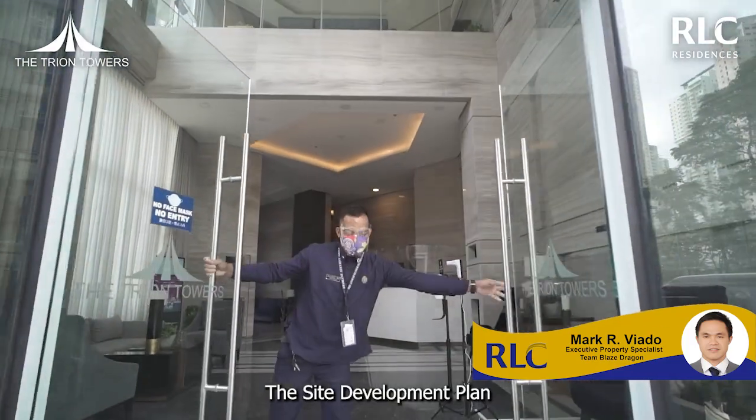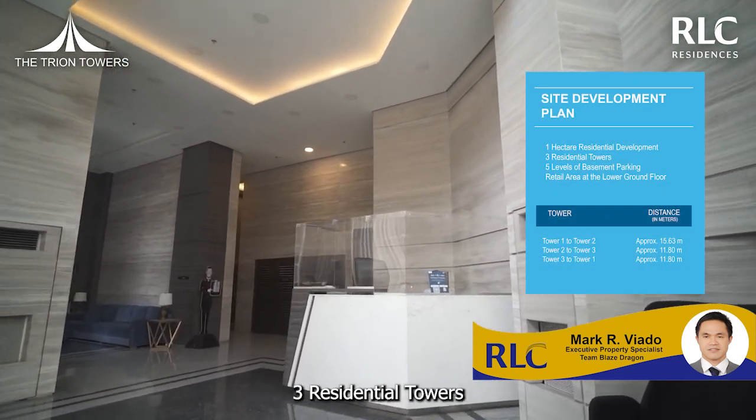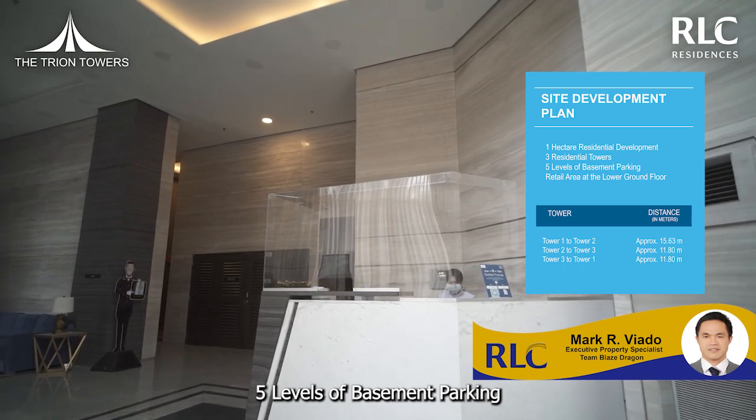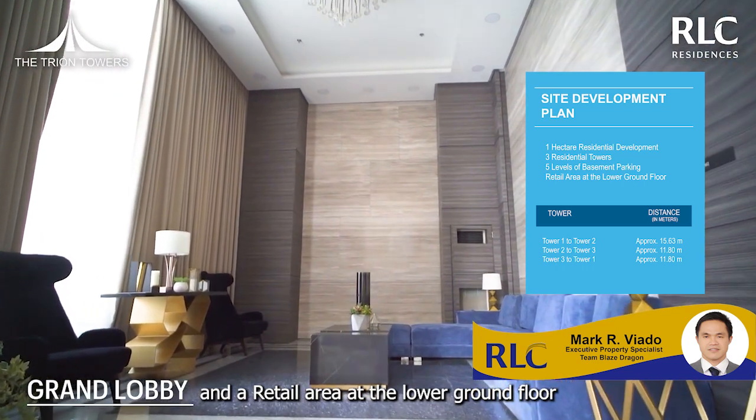The site development plan of the Trion Towers has a 1-hectare residential development, 3 residential towers, 5 levels of basement parking, and a retail area at the lower ground floor.